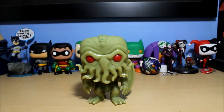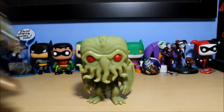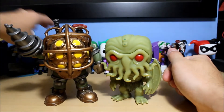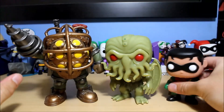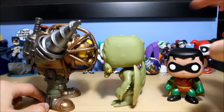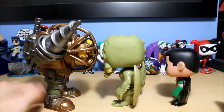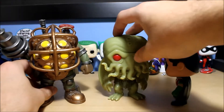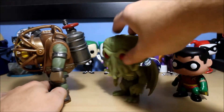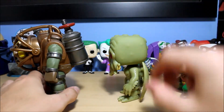Actually, I want to compare Cthulhu to a six-inch pop — I didn't think of that. Let me grab Big Daddy right behind me. So this is a six-inch pop. As you can tell, Cthulhu is kind of in between the regular size and the six-inch size — pretty big. Honestly, if they had made him slightly bigger they could have made him a full six-inch, but this is still fine. I really like it.